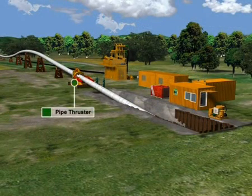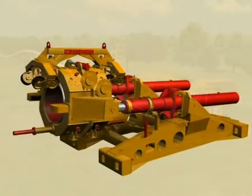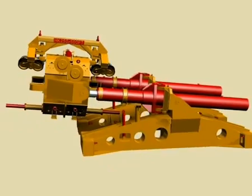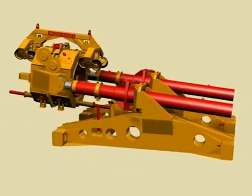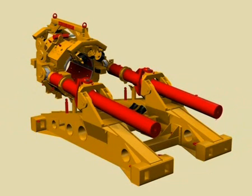The pipe thruster is positioned in front of the launch pit and anchored to the soil with two sheet piling abutments. The pipe thruster has a maximum push and pull force of 500 tons and can be used for all pipe diameters ranging between 20 inches and 48 inches by simply changing the clamping inserts.